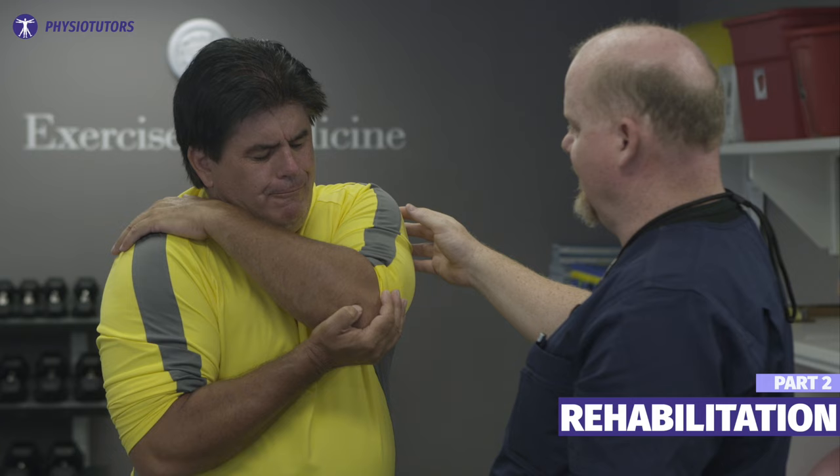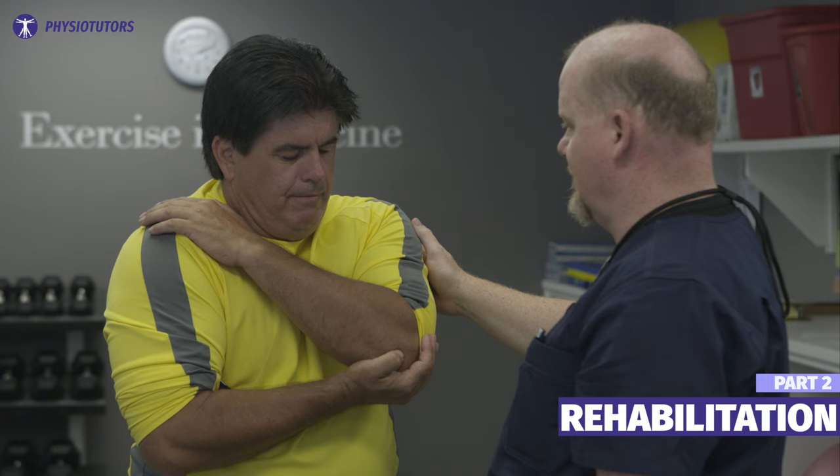First of all, you should explain to your patient what the term frozen shoulder encompasses and what to expect. Pain will be the main problem initially with disturbed sleep and function. As pain decreases, stiffness will increase over time. The average duration is about 30 months but can settle somewhere between 1 and 3.5 years. About half of patients will continue to report pain and stiffness years after onset. So the idea that frozen shoulders all resolve fully is a myth.